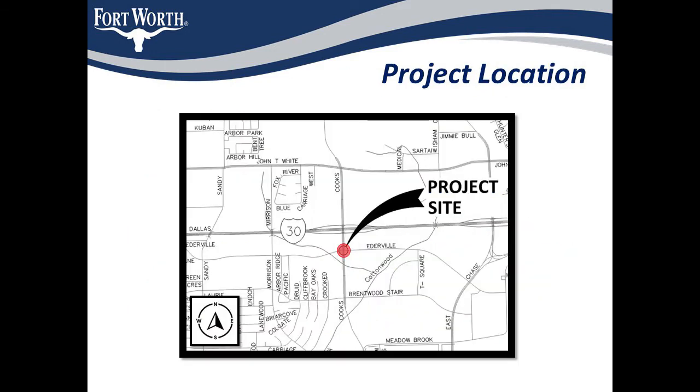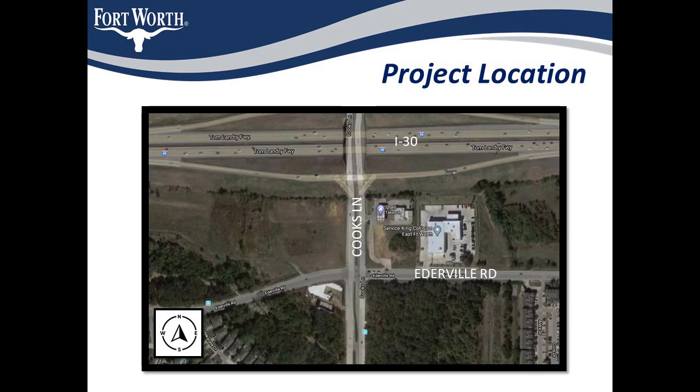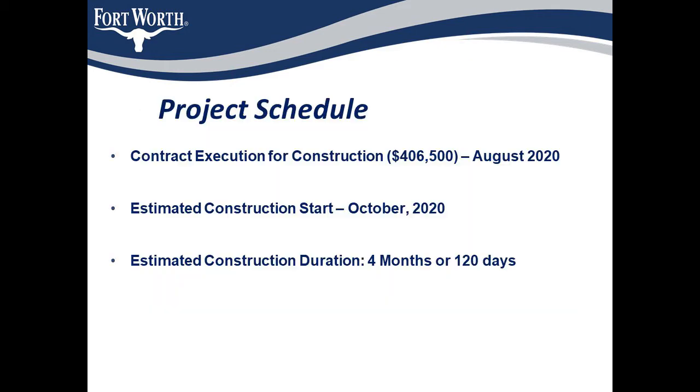The project is located in East Fort Worth at the intersection of Cooks Lane and Ederville Road, just south of I-30. Currently the intersection is a four-way stop, and a gas station is under construction at the southwest corner. The construction cost for this project is approximately $406,000.